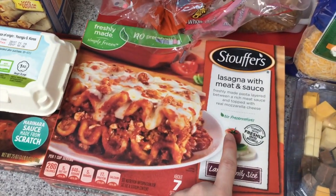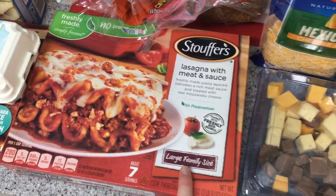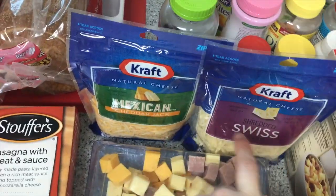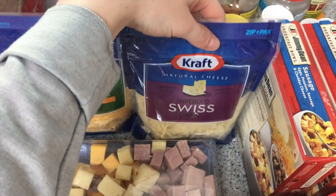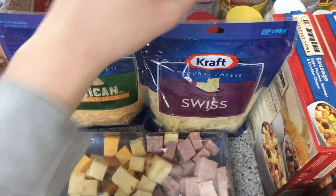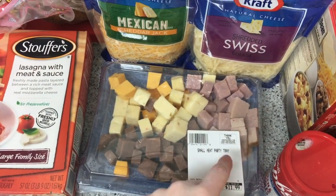I have some Stouffer's lasagna with meat sauce — for those nights where I don't really have anything in mind to cook, it's a quick and easy dinner. I also have two packages of cheese: one mixed cheddar jack and one shredded Swiss cheese.